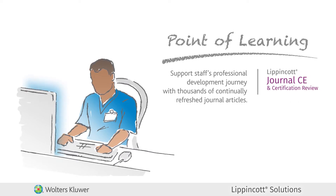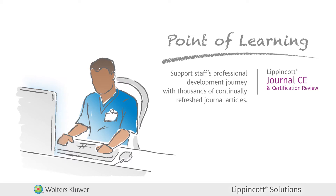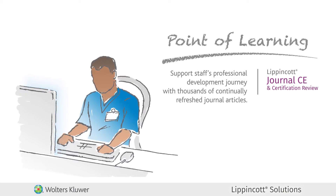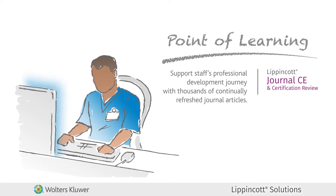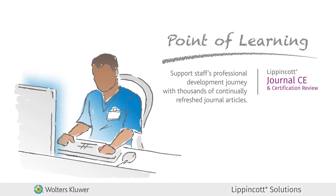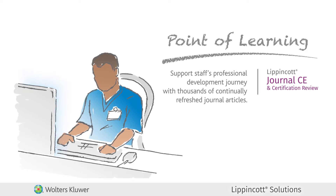And to support staff ownership of their individual professional development journey, Lippincott Journal CE and Certification Review provides thousands of clinically refreshed journal articles with CE for nursing and allied health, as well as nursing certification review courses.